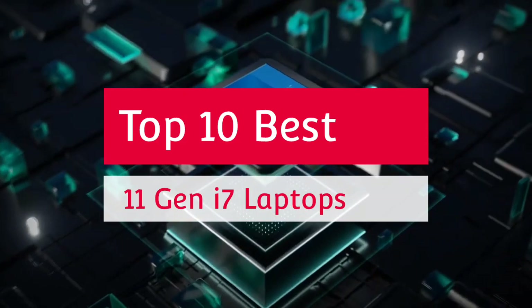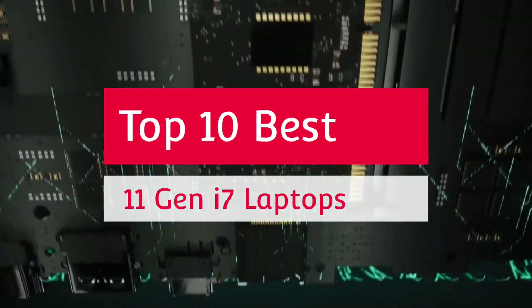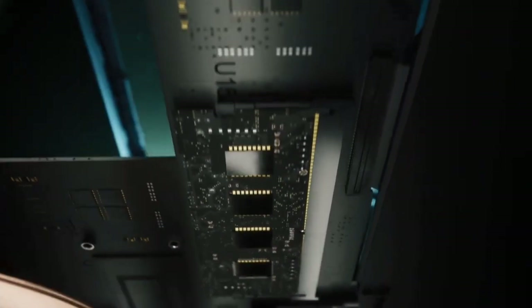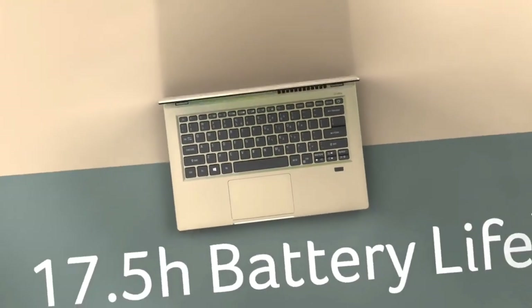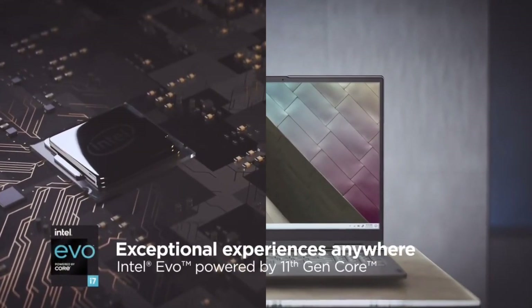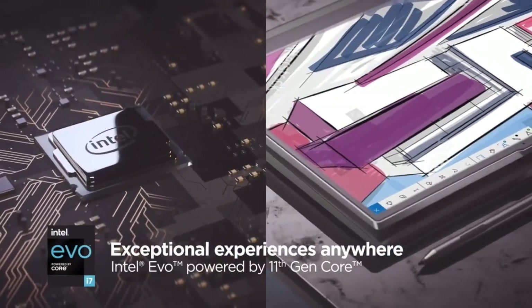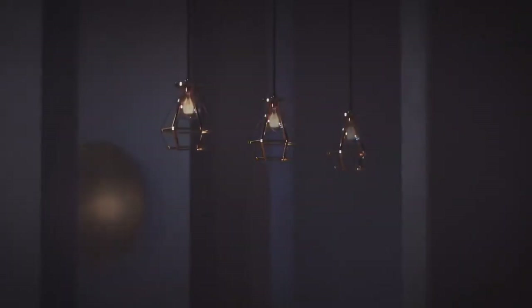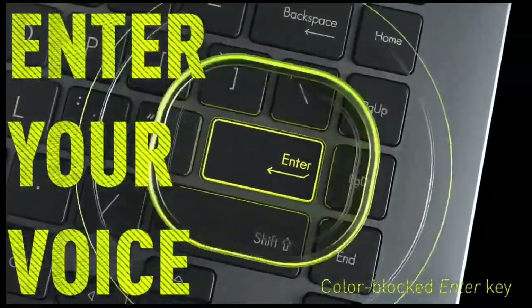Intel has consistently been working on evolving its processors. The leading tech company regularly upgrades its processors with more advanced technologies and a greater number of cores and threads for multitasking endeavors. The 11th generation of Intel CPUs come with several triumphs, including significantly improved performance, particularly in gaming and multimedia content generation and editing. If you are looking for Intel Core i7 11th generation processor powered laptops, then this video will help you out in choosing the best one.